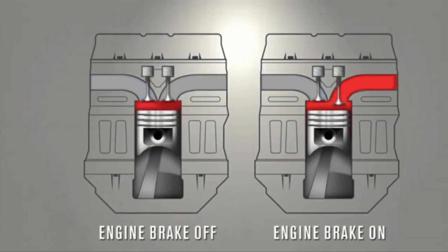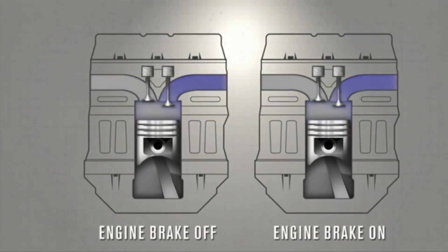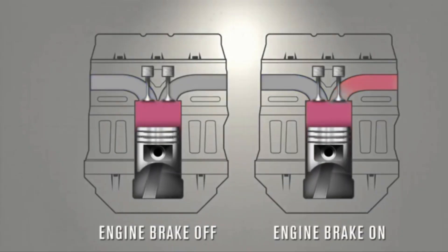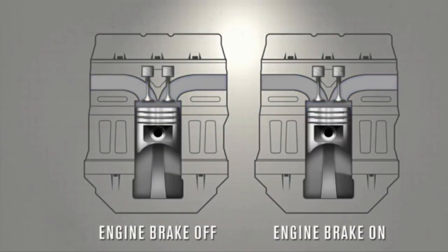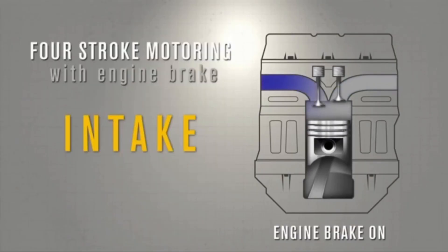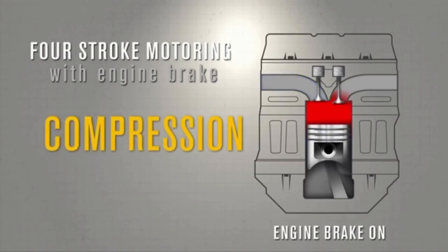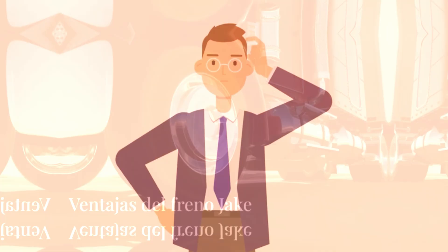Essentially, the engine acts like an air compressor that absorbs energy. Instead of transferring energy back to the crankshaft, the Jake Brake releases compressed air, which is why it produces a loud noise when in use. This distinctive sound is a signature feature of the Jake Brake.